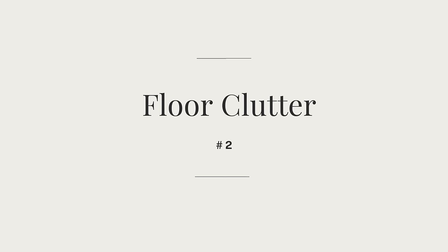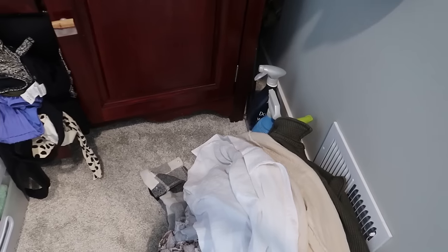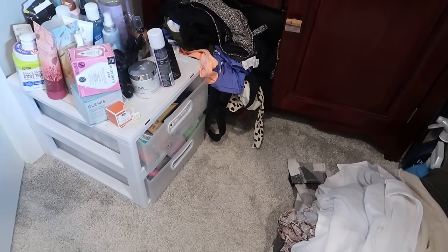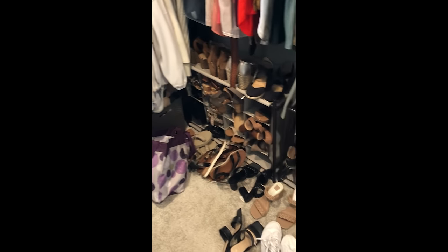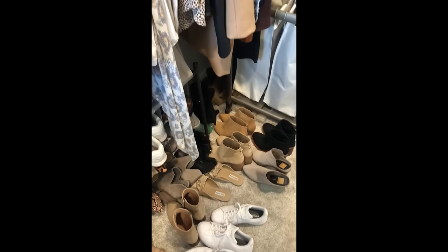Mistake number two: floor clutter. When we start busting at the seams up top and mid-level, we start moving things to the floor, and pretty soon you can't even get out the door. There are three big categories taking up space on my client's floor: all the shackets and jackets that fell off the wall, overstock accessories, and shoes — the cutest shoes ever, but taking up a ton of floor space along with workout attire in bins.